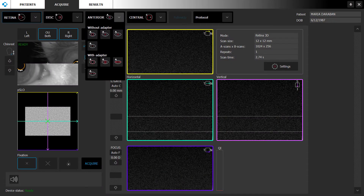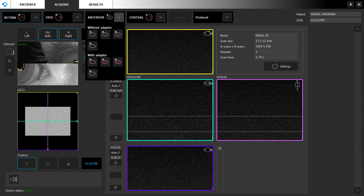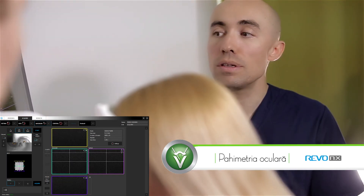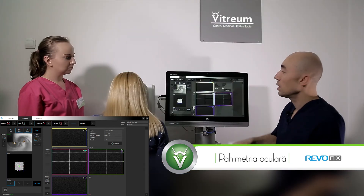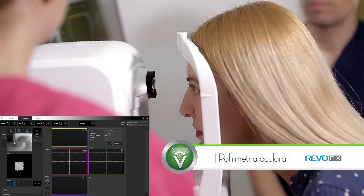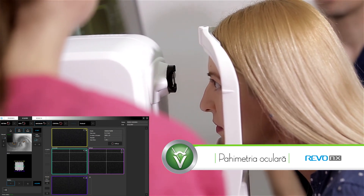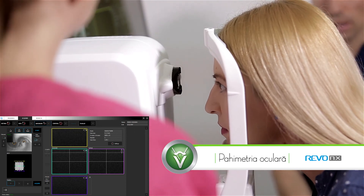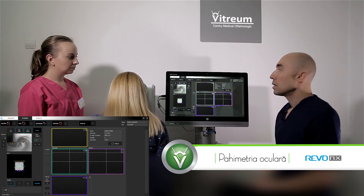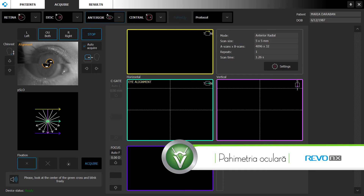Putem examina și polul anterior, adică tomografie a părții anterioare a ochiului, cum ar fi cornea, irisul, cristalinul. Acum facem o pahimetrie, adică examinăm grosimea corneei, integritatea corneei, ceea ce este extrem de important în foarte multe boli corneene. O utilizăm foarte frecvent pentru chirurgia refractivă, pentru a determina grosimea corneei, să știm cât de multe dioptrii se pot înlătura, se pot abla cu ajutorul laserului Excimer.